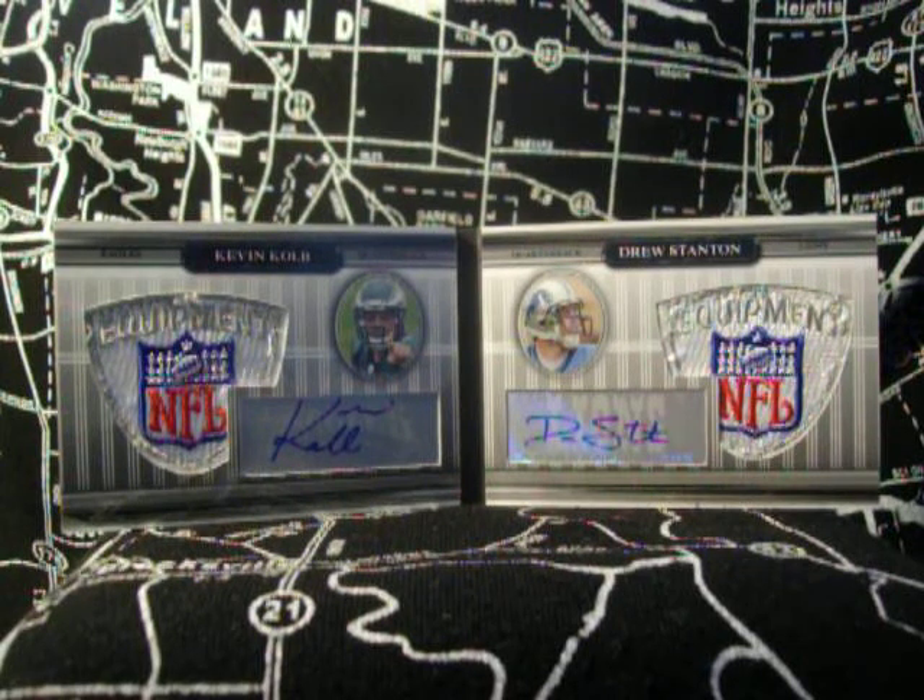What's going on guys? This is a video about my collection of Kevin Cobb autographed rookie cards. Most are rookies. Some very expensive, as you can see in front of you, some a little less. I've been collecting him since 2007, his rookie year, and he's about to be a starter in 2011. Hopefully. We shall see.